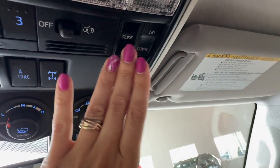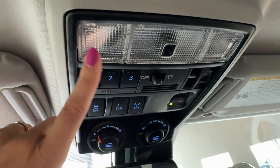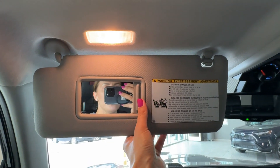We have a powered moonroof in this 4Runner TRD Off-Road, and those are the controls for the moonroof. Homelink Universal garage door opener buttons are right here, map lights for driver and passenger, sun visors have integrated mirrors, automatic lights, and an extender on the side.